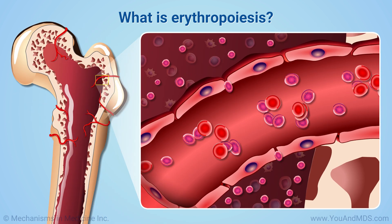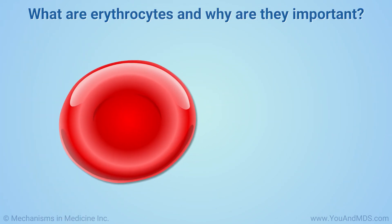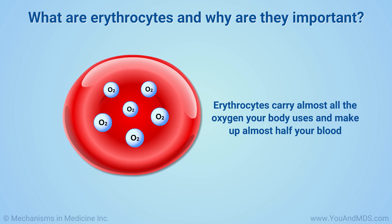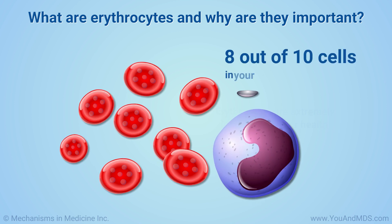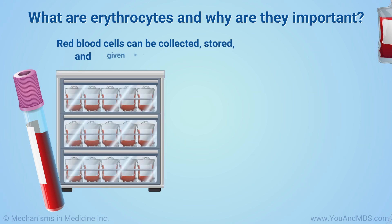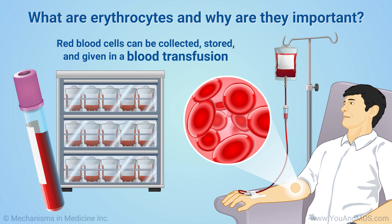They develop from cells in the bone marrow called stem cells. Erythrocytes are extremely important to your health. They carry almost all the oxygen your body uses and make up almost half your blood. 8 out of 10 cells in your body are red blood cells. Red blood cells can be collected, stored, and given to people who need them in a life-saving procedure called a blood transfusion.